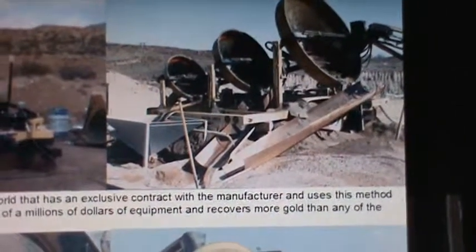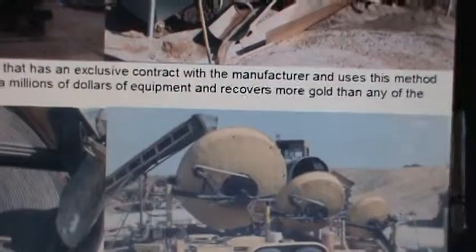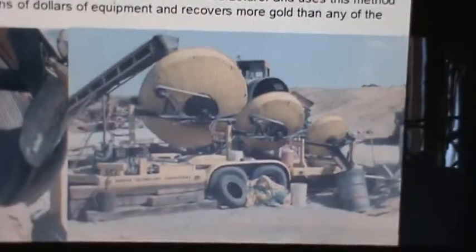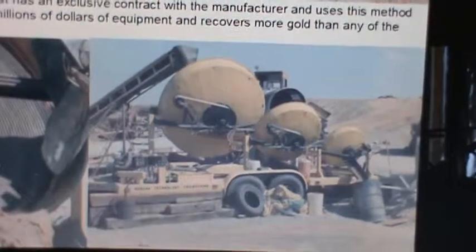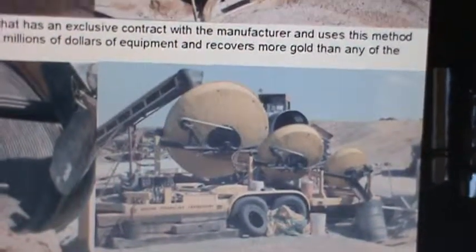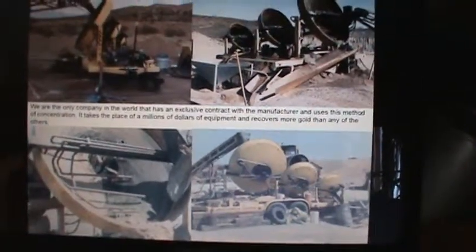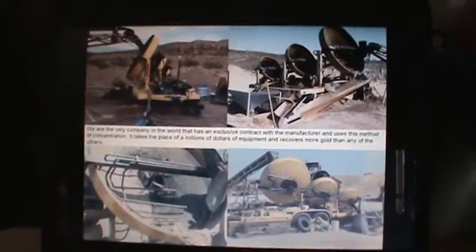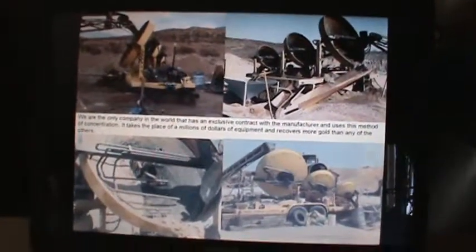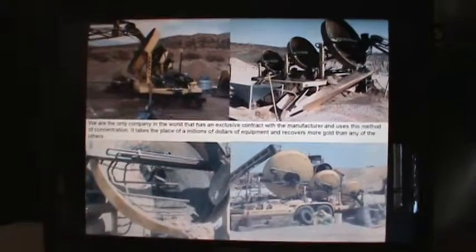Everything goes right back in the ground that we do not keep. Everything that we keep goes into a 55 gallon drum after the third wheel. So we're a pretty efficient operation — runs on about 5 gallons of fuel a day, and it can set up in about an hour and a half and tear down in about an hour and a half. It's a very efficient way of processing placer, and we are the only ones that will be having this — Sleepy Bear Mining Production Placer Project.